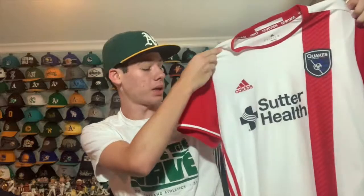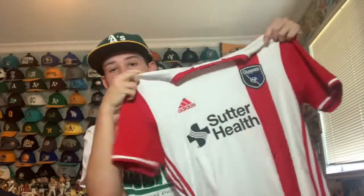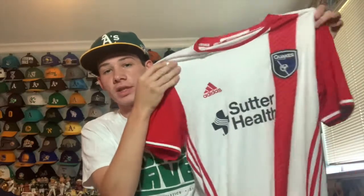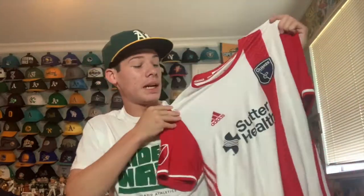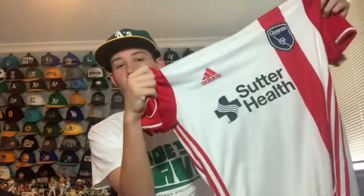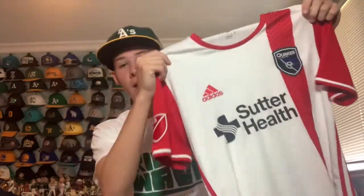It's the San Jose Earthquakes away jersey — I believe they don't wear this one anymore but they used to. It was a good price, which is why I went for it even though I'm not a huge soccer fan and I'm not a big fan of having a sponsor on the jersey. I like the Earthquakes logo and the cool neckline. It's Adidas with the MLS shield. I really like the contrast between the blue and red — it's a good deal.